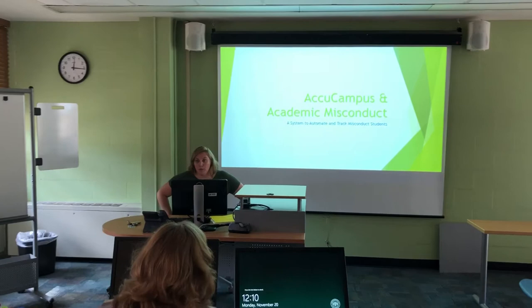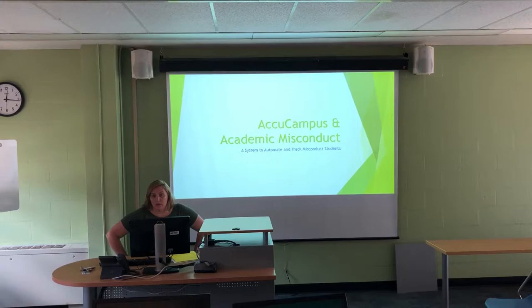Let's talk about how AccuCampus can help with our academic misconduct process, which will, most importantly — and I think this is a key thing for the university — aid in retention.